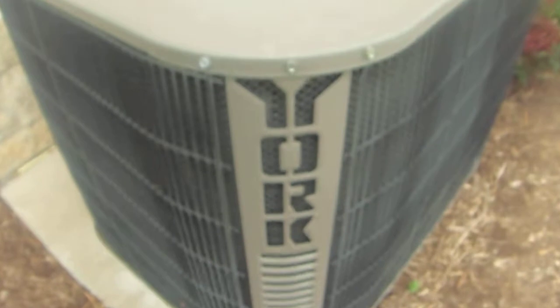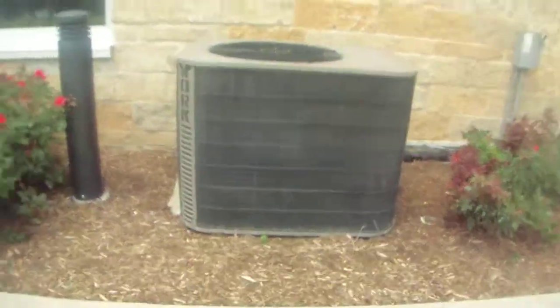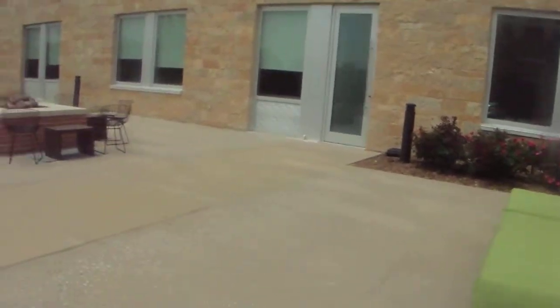I guess that'll be about it. And here's all the window air conditioners on the hotel. Don't know what kind they are — most likely Amana, because that's what most hotels have. So that's it.